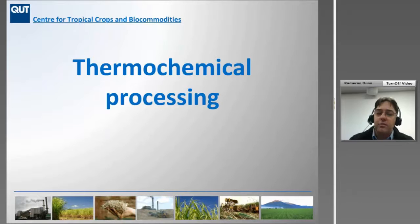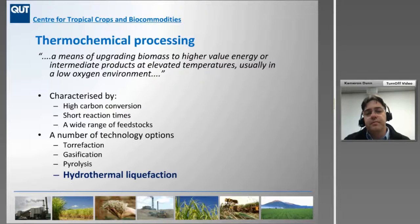Thermochemical processing basically means upgrading biomass to high-value energy and intermediate products at elevated temperatures, usually in a low oxygen environment. It's characterised by high carbon conversions, short reaction times, and typically a range of feedstocks. You can use these technologies with coal, mill mud, or waste effluent streams within a sugar mill to add value to those streams. The technologies I'll be discussing are torrefaction, gasification, pyrolysis, and with a real focus on hydrothermal liquefaction, where we see the most benefits for the Australian sugar industry.